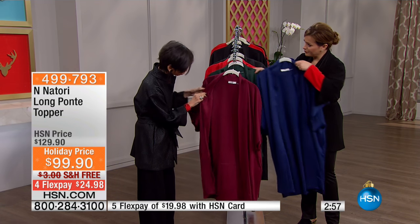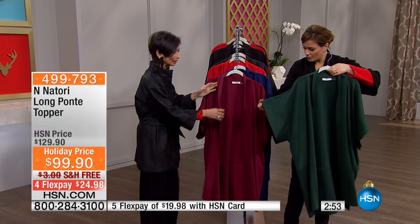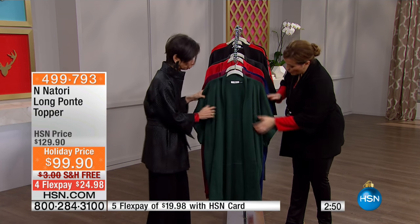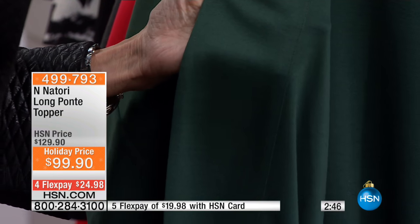Oh yes, we love pockets. It's really beautiful. I wish you would pay attention to how it's made inside — the quality of this piece is magnificent. Look at this, I'm almost wearing it from the outside. Can you see it? How beautifully finished it is. It's all clean.